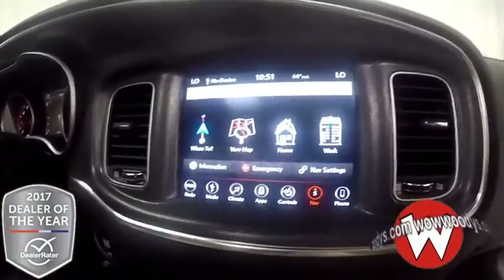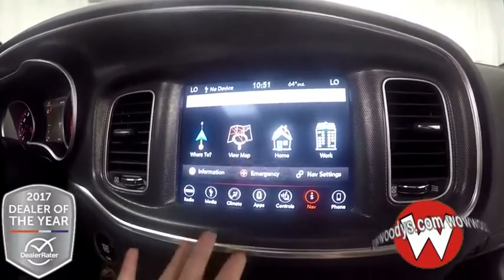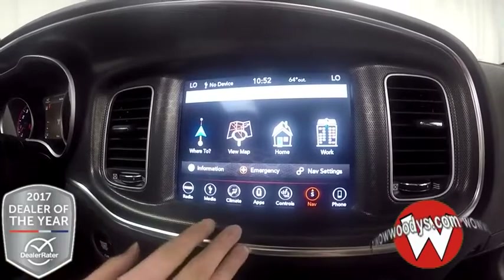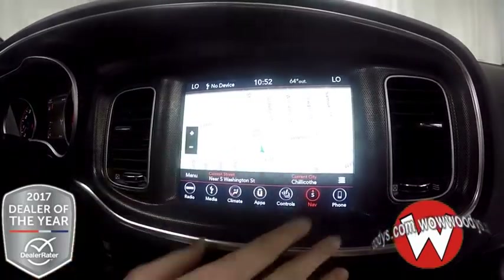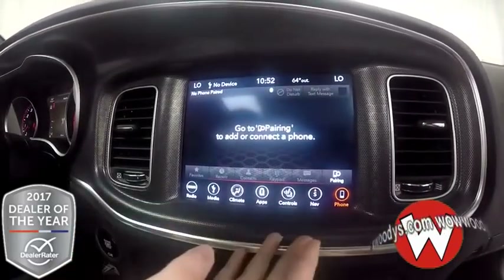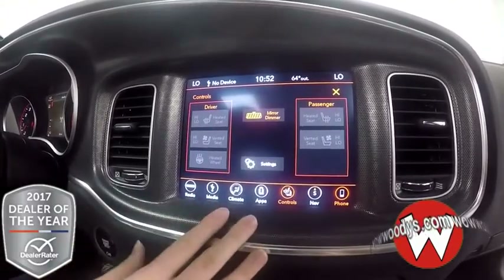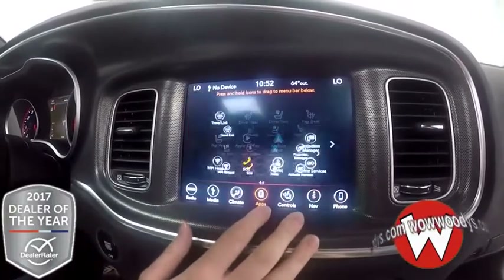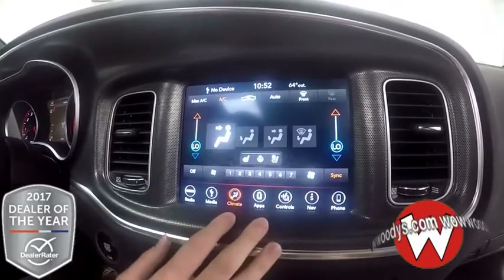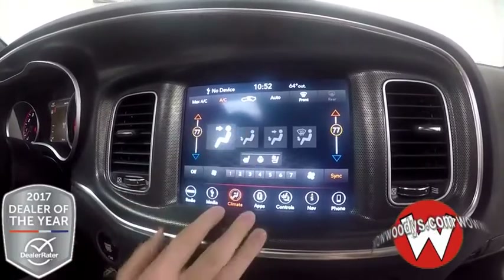Over to your media center — this is an 8.4-inch touchscreen brought to you by Uconnect, and it has all the features. This is an updated version because this is 2018. So you have all of your navigation options; easily plug in an address or destination and the map will take you right there. You can connect your phone using Bluetooth capabilities for easy messaging and phone calls. Here you have all of your controls for your heated seats, ventilated seats, and heated steering wheel. And here are your dual climate control settings so you and your passenger can have your own exact temperature.